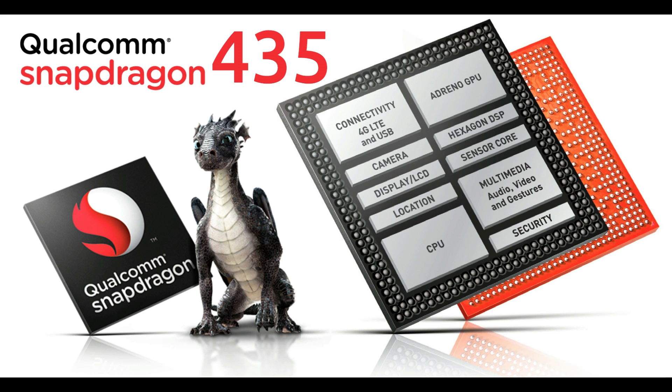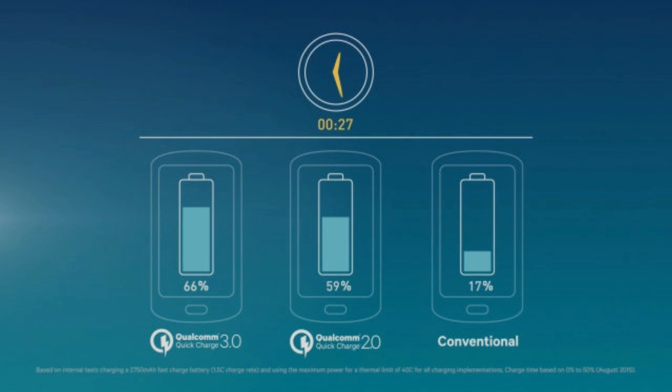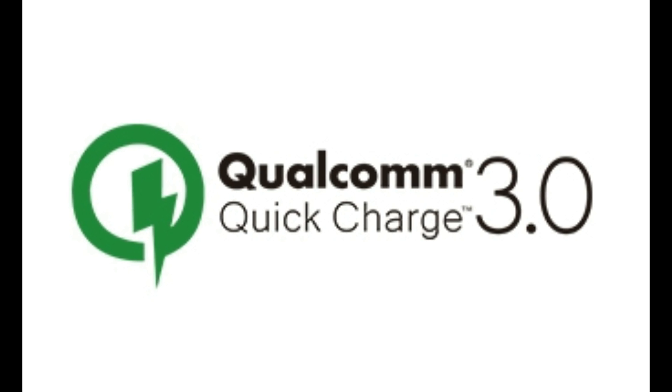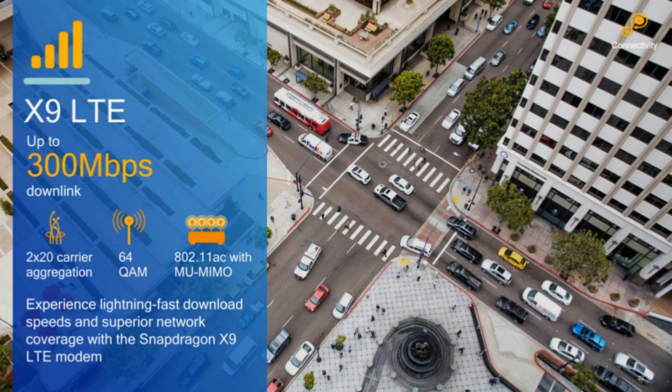The Snapdragon 450 also results in 4 additional hours of usage time compared to the Snapdragon 435. It consumes up to 30% less power when gaming, claims Qualcomm. Additionally, the Snapdragon 450 processor comes with Qualcomm Quick Charge 3.0, which can charge the phone from 0 to 80% in about 35 minutes.